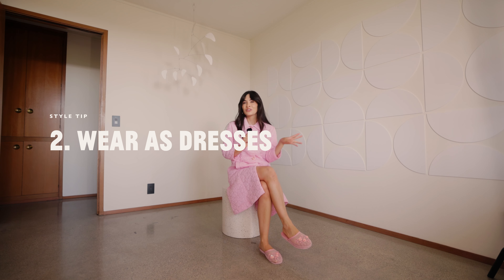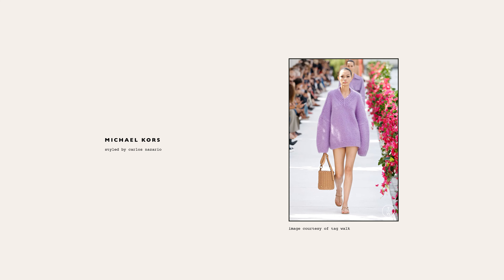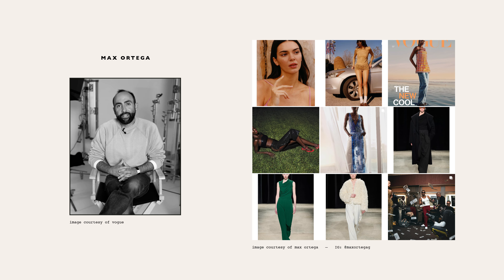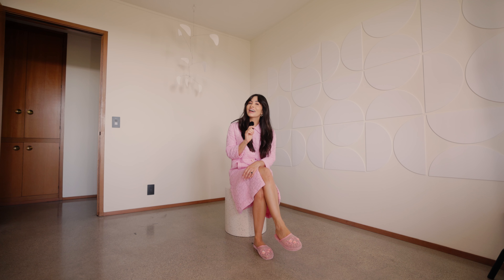Tip number two: don't shy away from wearing your oversized sweaters as dresses. Disclaimer — for this to work, the sweater must have a looser waistband. While you could pair it with sandals as Carlos Nazario did for Michael Kors look number 28, or with sneakers as Max Ortega did with Kendall Jenner for Vogue, I find the most polished version of this look is with tall boots.